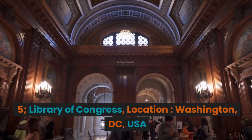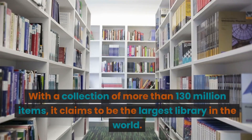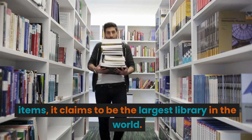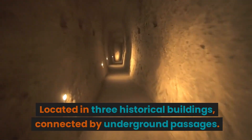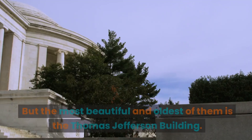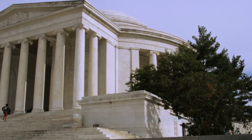5. Library of Congress. Location: Washington, D.C., USA. With a collection of more than 130 million items, it claims to be the largest library in the world. Located in three historical buildings connected by underground passages, the most beautiful and oldest of them is the Thomas Jefferson Building.